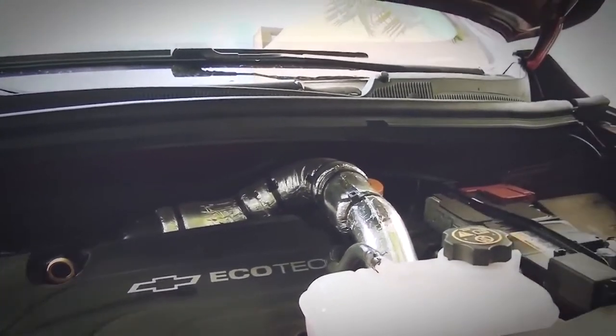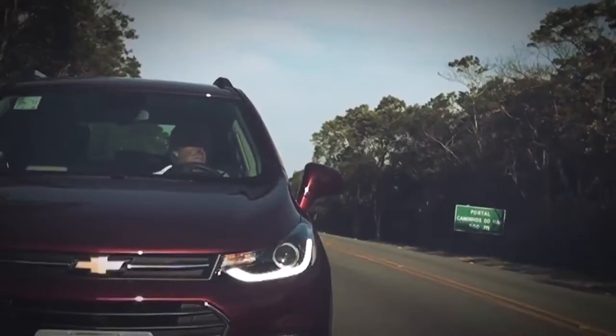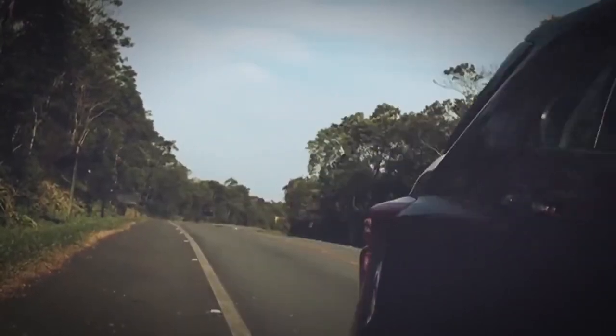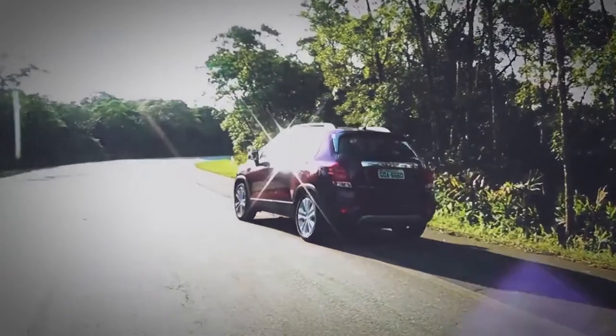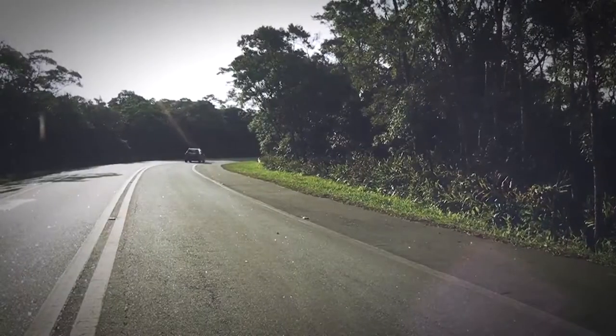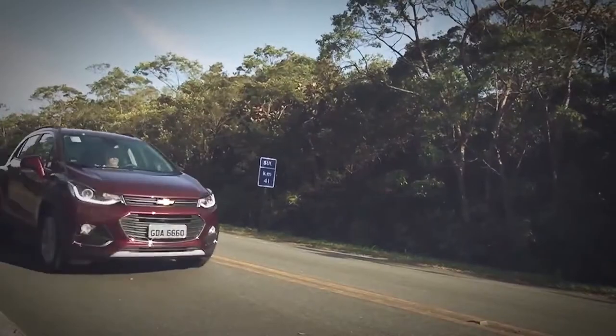Ainda que breves, as retomadas provam que o novo câmbio é mais esperto, porém conservador. A caixa não deixa ir muito além dos 5 mil RPM, mesmo no modo manual, que continua a ser por botão na alavanca.